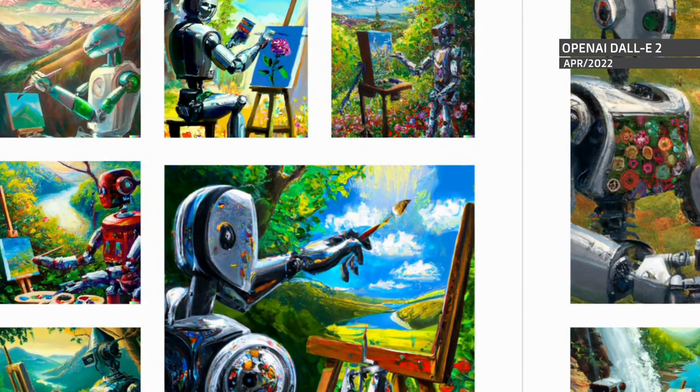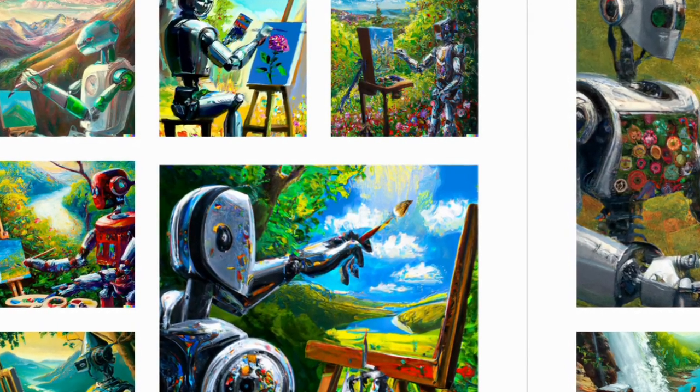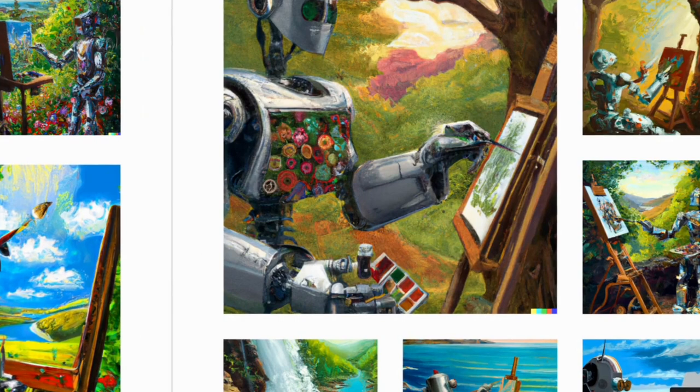It's backed by a 4.6 billion parameter text encoder called T5-XXL. It's very similar to OpenAI's DALL-E 2. If you've watched my 1000 robots video about the book generated by OpenAI's creative director, you'll recognize the design behind some of these.